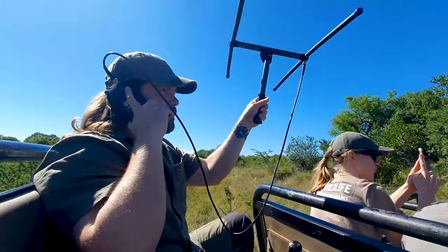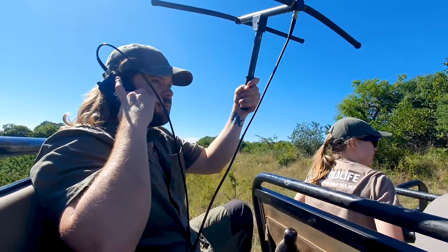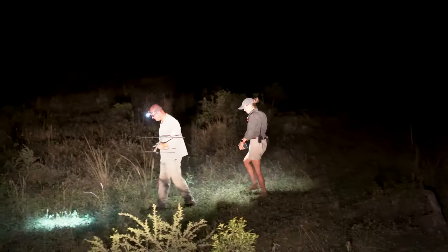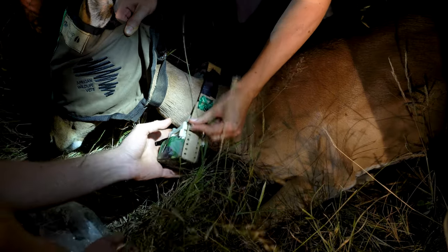Is it the modern technology and their ability to use camera traps, telemetry, satellites, drones, acoustic sensors, and a variety of apps for data collection and analysis?